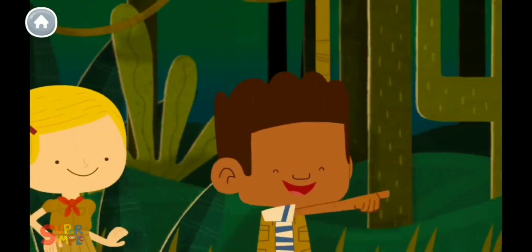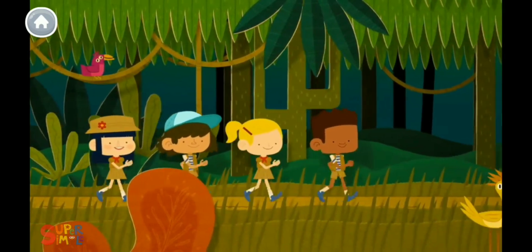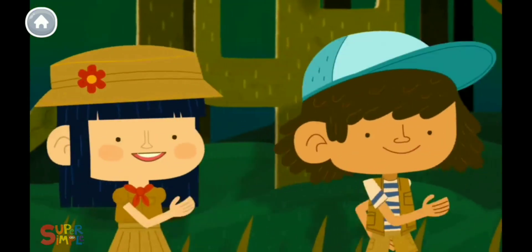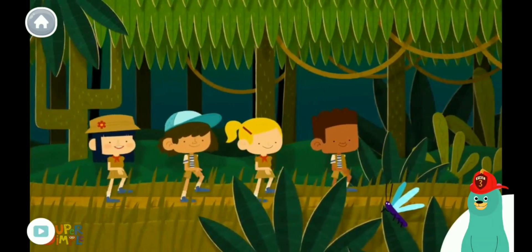Let's take a walk in the jungle. Walking in the jungle, walking in the jungle. We're not afraid, we're not afraid. Walking in the jungle, walking in the jungle. How many kids are walking in the jungle? Tap each kid and count out loud.